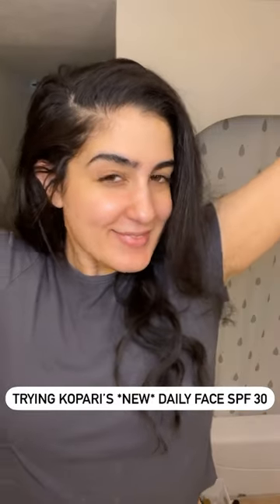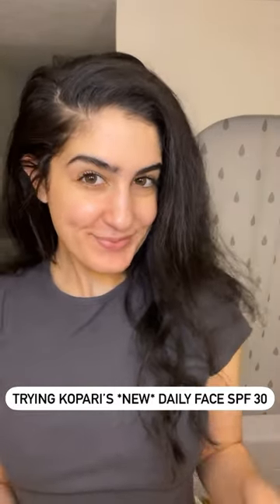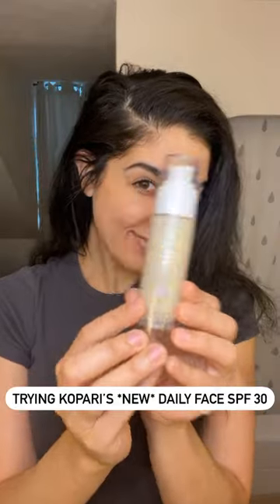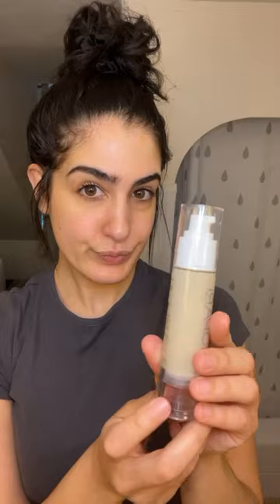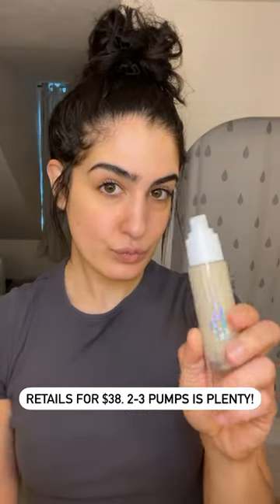Time to wake up and get your sunscreen on! Today I'm testing out Kopari's new Soft Glow Daily Face SPF 30. I'm so curious about this brand because I've heard really good things. This retails for $38, which is pretty expensive.